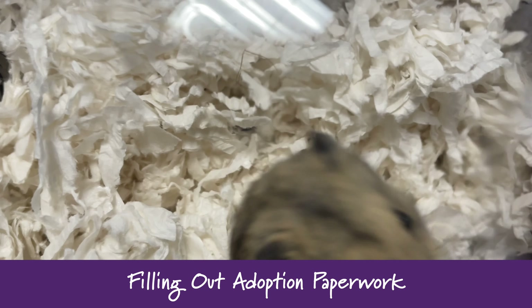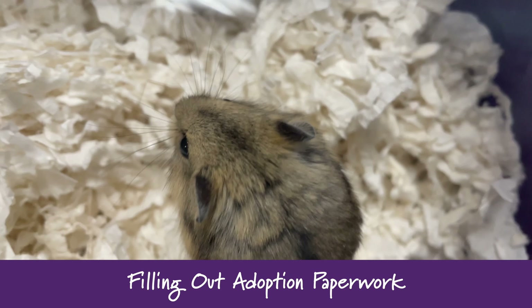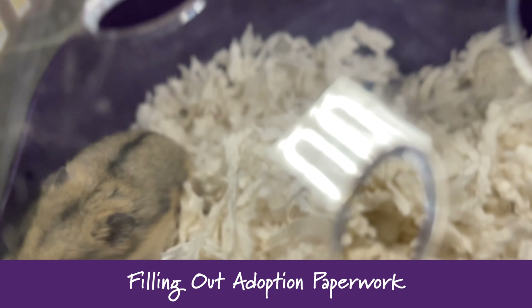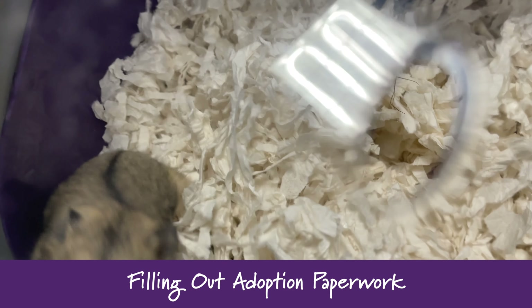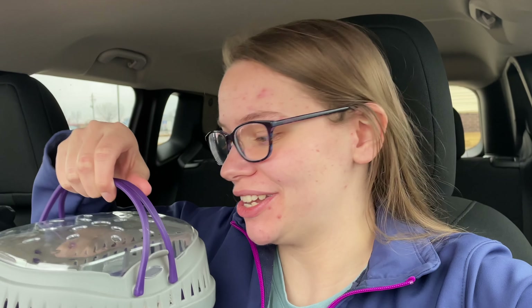After waiting about two hours we finally got our little hamster, and I did get the one that I liked from their website, so I'm super excited. He's here in the carrier now and we're going to take him home and introduce him to his new setup.